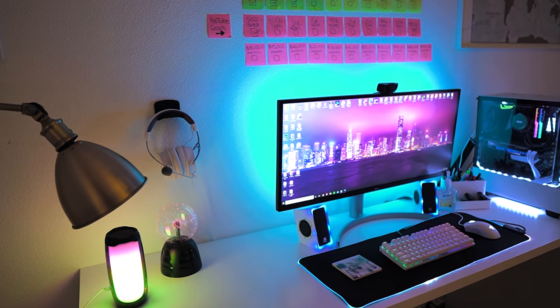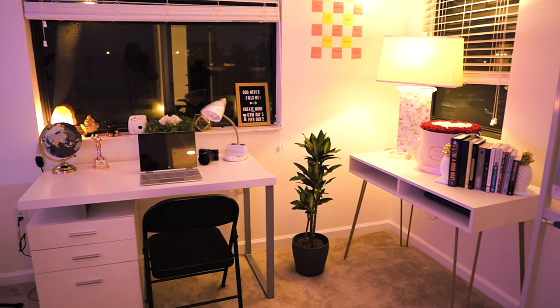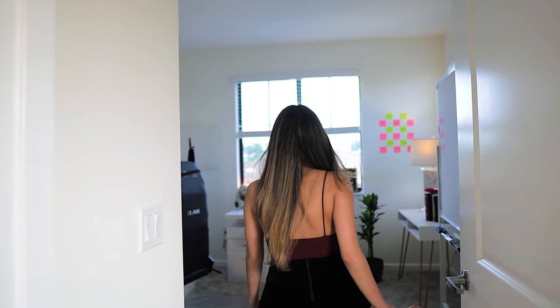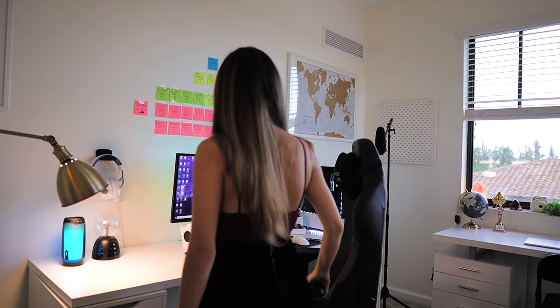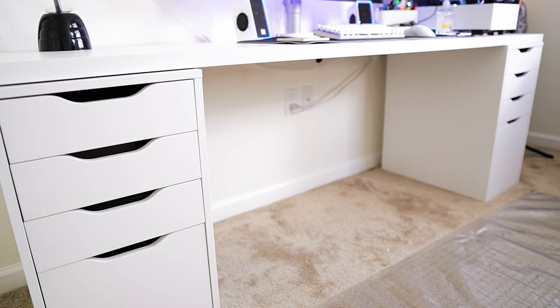My office is where I spend 80% of my time, so I need to make sure that it's a place where I feel comfortable and that it's effective for my type of business. I am an online coach, a graphic designer, and a content creator, so having an office that allows me to film great content and also do my work for hours is imperative. Welcome to my home office tour.